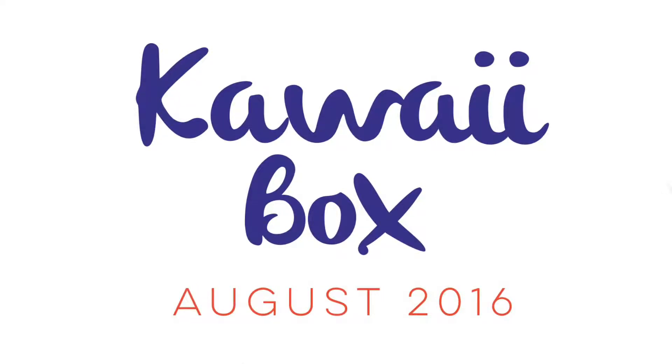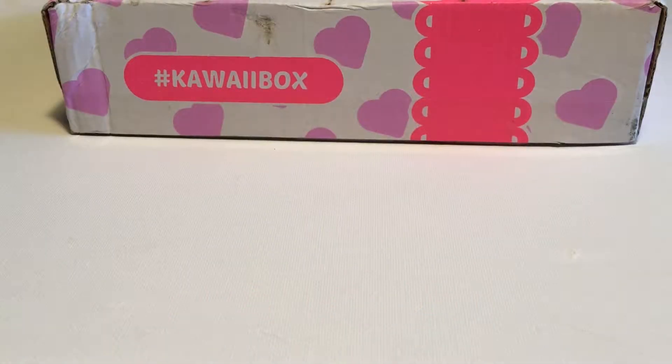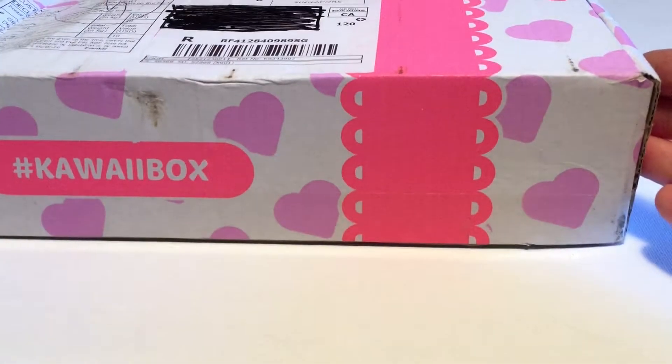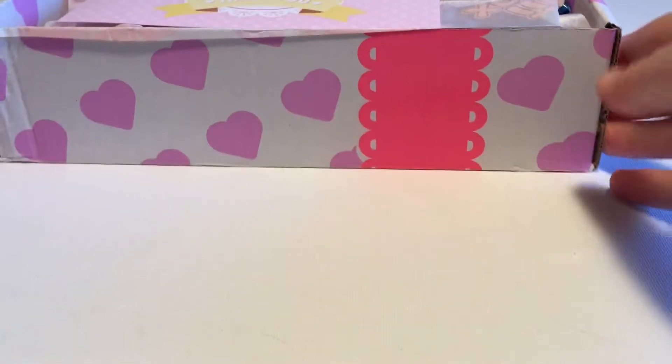Hi everyone, it's Raleigh. Today I'm opening up my August 2016 Kawaii Box. This is a monthly subscription box I get from Japan and I think it's just fantastic. I'll put a link in the description if you'd like to order it.